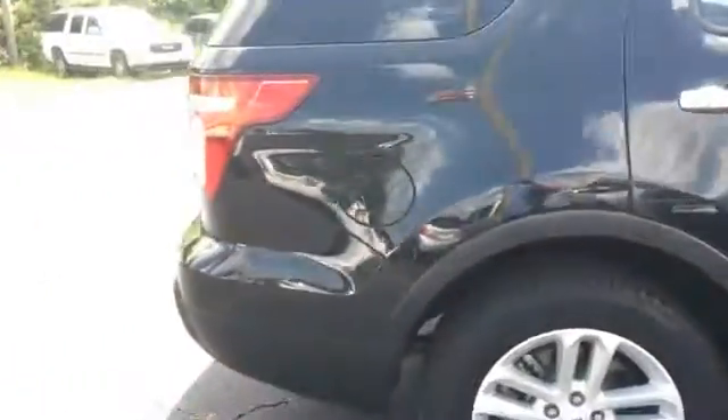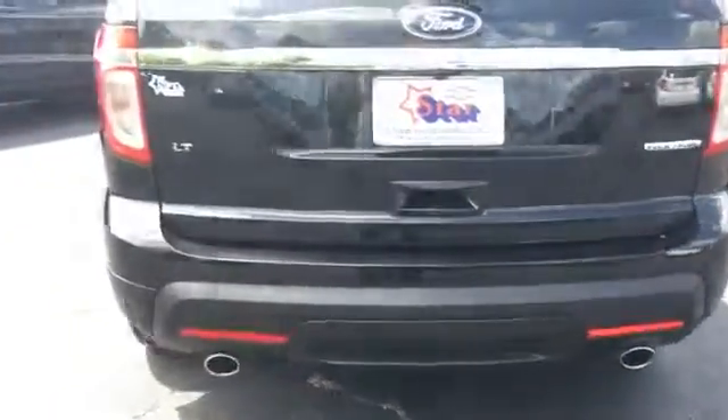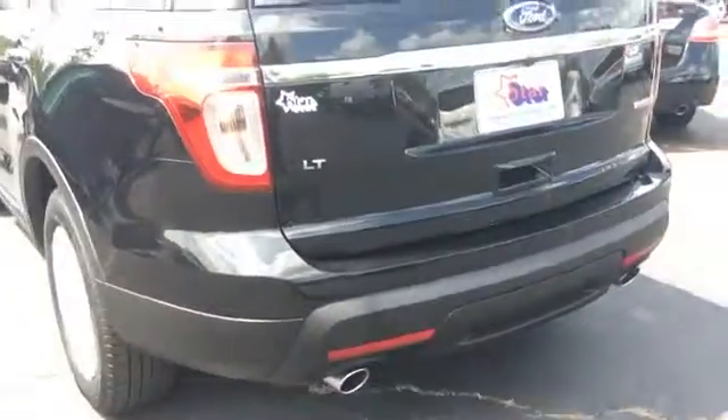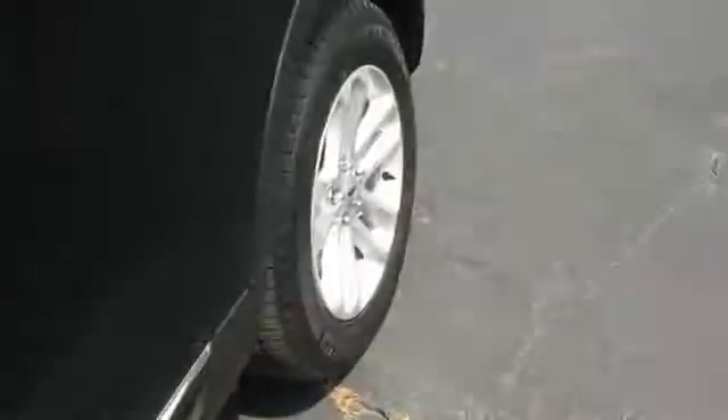Got some chrome handles — it's a nice touch. Looks like we have some sensors in the bumper, which might indicate park assist, and I believe I see a backup camera. I don't know if it shows up on the camera but we have a metallic flake in the black and it looks great.